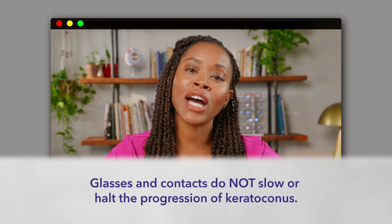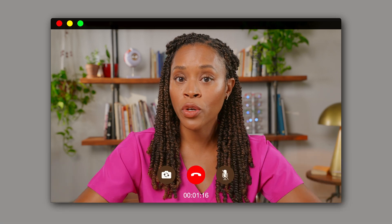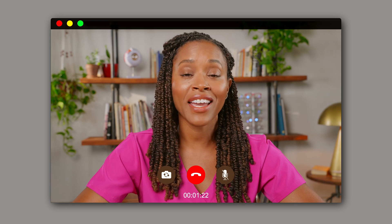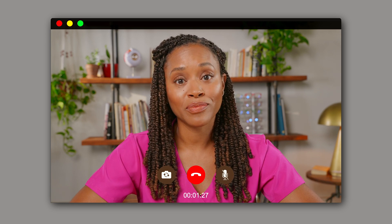I can see fine with my contacts and my glasses, but they're not really addressing the root of the problem. Exactly. Glasses and contacts do not slow or halt the progression of KC. If your KC continues to progress, it can become even more difficult to fully correct your vision with regular soft contact lenses, and in some cases you may need to use advanced specialty lenses.